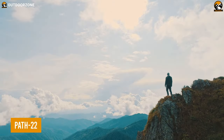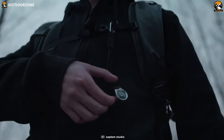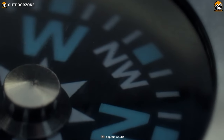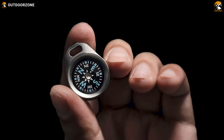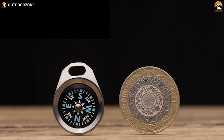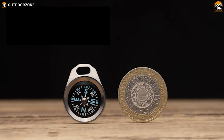When it comes to hiking gear essentials, one item that stands out is the Path 22 coin-sized compass. This remarkable compass combines functionality with an elegant and minimalist design, making it the perfect companion for hikers seeking a streamlined and visually captivating navigation tool. It offers a compact and refined solution, embodying the essence of a powerful mini compass.